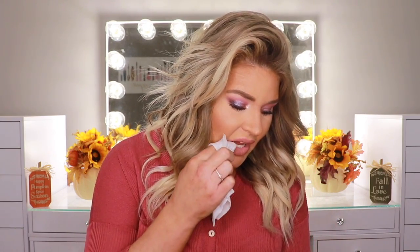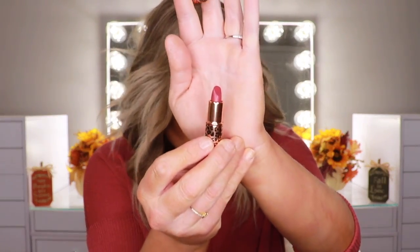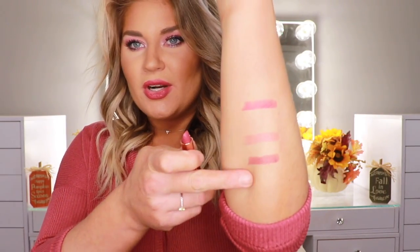The next one is Amazing Amal, described as an elegant warm berry pink. I'm curious to see how it compares to the first one since that one was also a berry. It's definitely brighter than the first one. Now I'm going to show you guys swatches on my arm — starting from the second and third one. So there are the swatches.